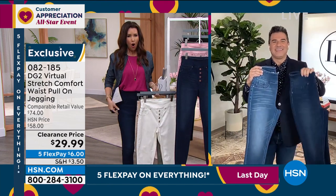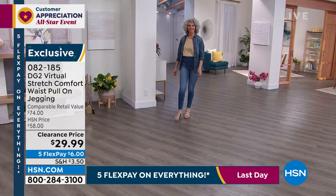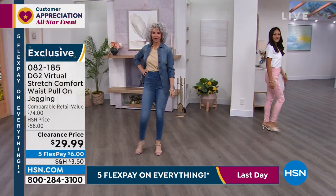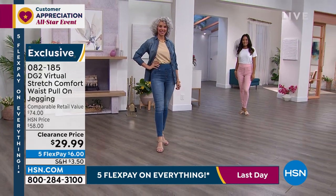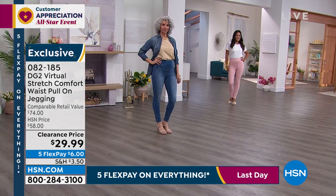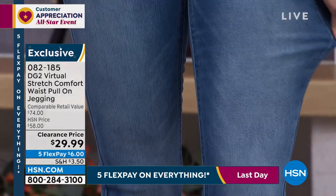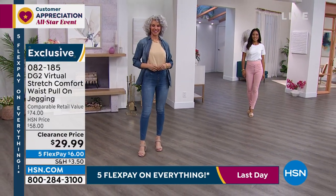This trumps any fashion skinny jean we have ever done. We do not do jeans of a fashion nature with the button in the front and the comfort waist for under $30 — we simply never do it. On Friday we presented these and I think we sold 4,000 of them in one presentation. That's why all the fashion colors are incredibly limited — everyone who shops at HSN knows a good thing when they see it. If you've never worn a virtual stretch jean before, this is absolutely the best time. This is 100% guilt-free shopping — getting a clearance price with five flex at the same time allows you to try this pair of jeans for $6.